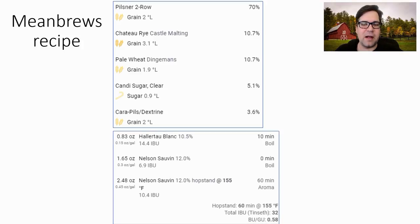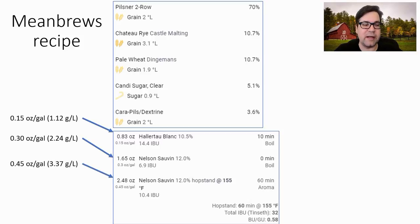For hops, I'm not going to do a bittering hop addition because I get enough IBUs from the late additions. I'll start with about 0.15 oz/gal (1.2 g/L) of Hallertau Blanc at 10 minutes, then 0.3 oz/gal (1.3 g/L) of Nelson Sauvin at flame out, and then whirlpool 0.45 oz/gal (3.37 g/L) of Nelson again. I'm going for that grape, tropical, wine-champagne-like flavor — which is what I try to do with my Saisons. These numbers reflect the higher evolved amounts we're seeing in later recipes.